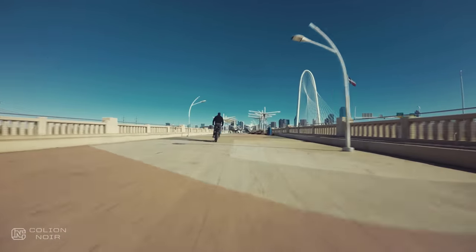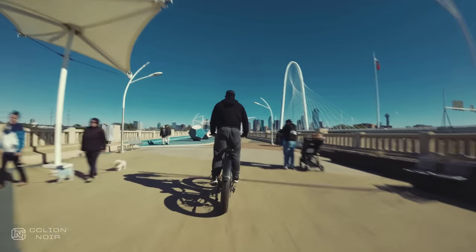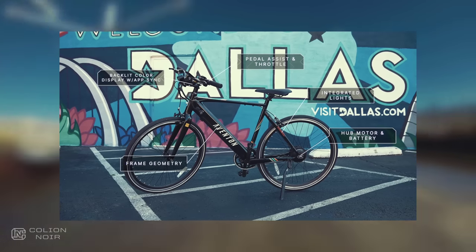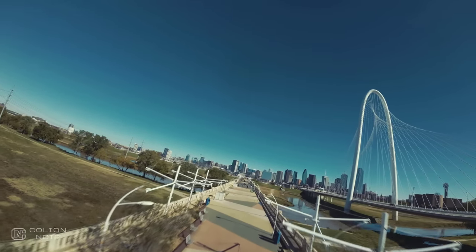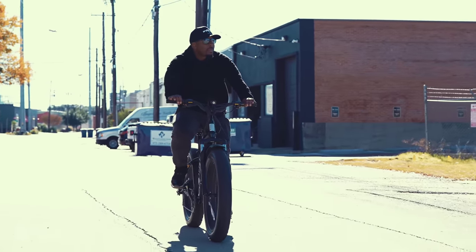Long story short, the Adventure is as much at home in the city as it may be on the countryside. Before this bike, I did a video about the Aventon Solterra, which Aventon markets as their city bike. And it is, but it's more of a city commuter bike. The Adventure is a 'it's Saturday and let's go tear up the city' e-bike that can also serve as a phenomenal city commuter bike.